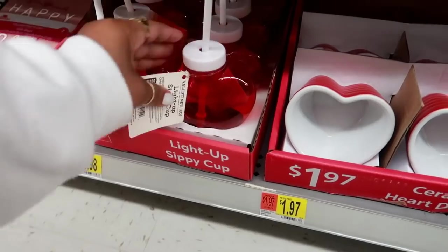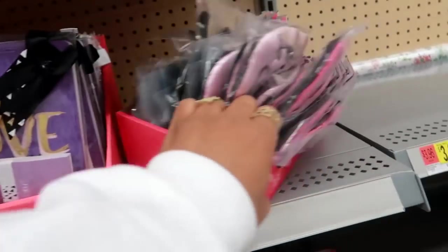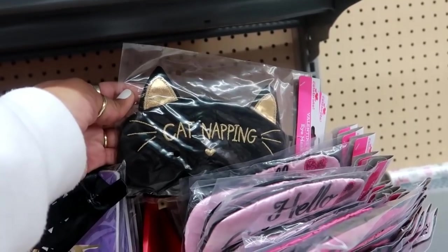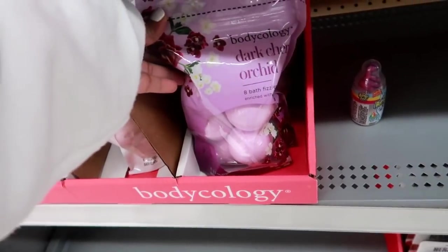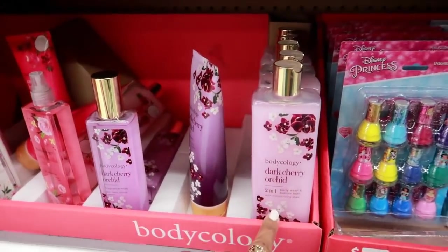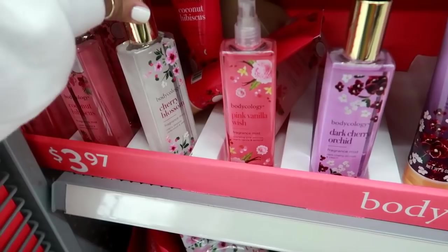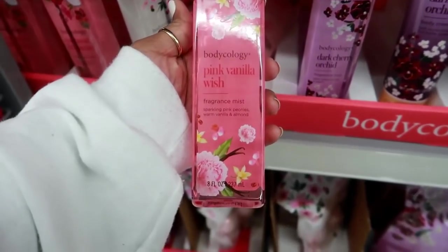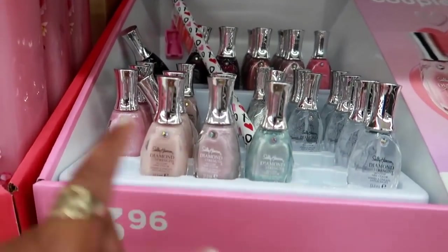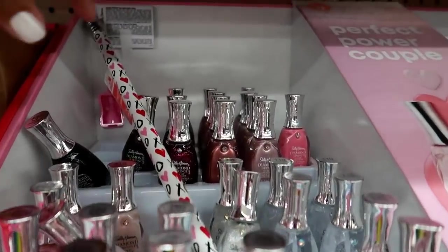This is a light-up sippy cup for $2. Stationery gift sets are $3. There's an offline face mask that says 'Hello Gorgeous,' and one with a cat on it — so cute. Body ecology products in dark cherry orchid, cherry blossom, and coconut hibiscus for $4.97. They also have the body wash, body cream, and fragrance mist in dark cherry orchid, pink vanilla wish, cherry blossom, and coconut hibiscus. And there's Sally Hansen nail polish in Valentine's Day colors for $3.96 — little pink pearls and stuff like that.